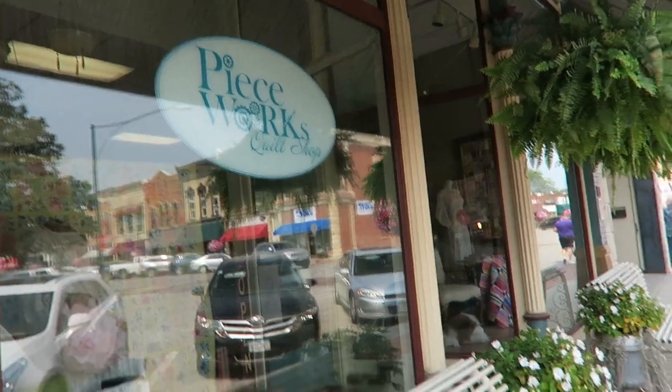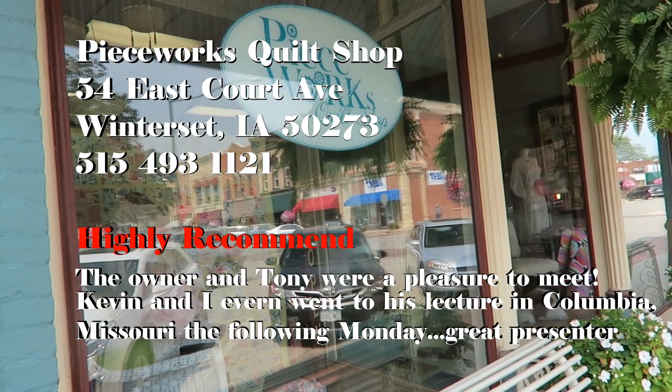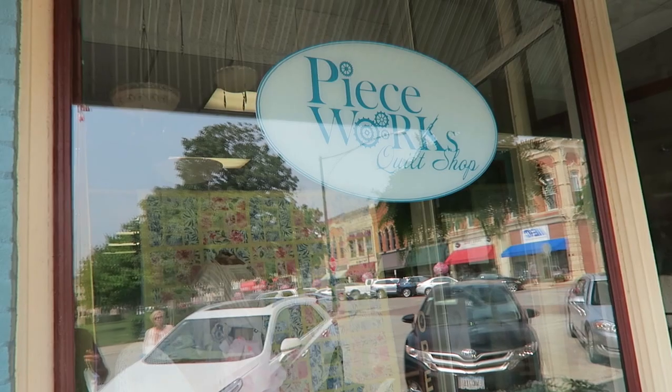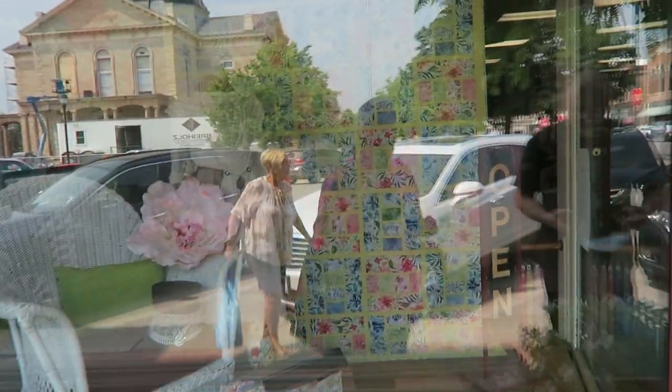I'm just going to end this section here — the lady was really nice. Right down the street from the Iowa Quilt Museum, we have Piecework Quilt Shop. Ben Franklin, the Iowa Quilt Museum, and Piecework Quilt Shop are all within the same block of each other — so this is going pretty fast. You can see their beautiful display case through the glass, and they have another display case over there. We're going to go in — no video until we come out.